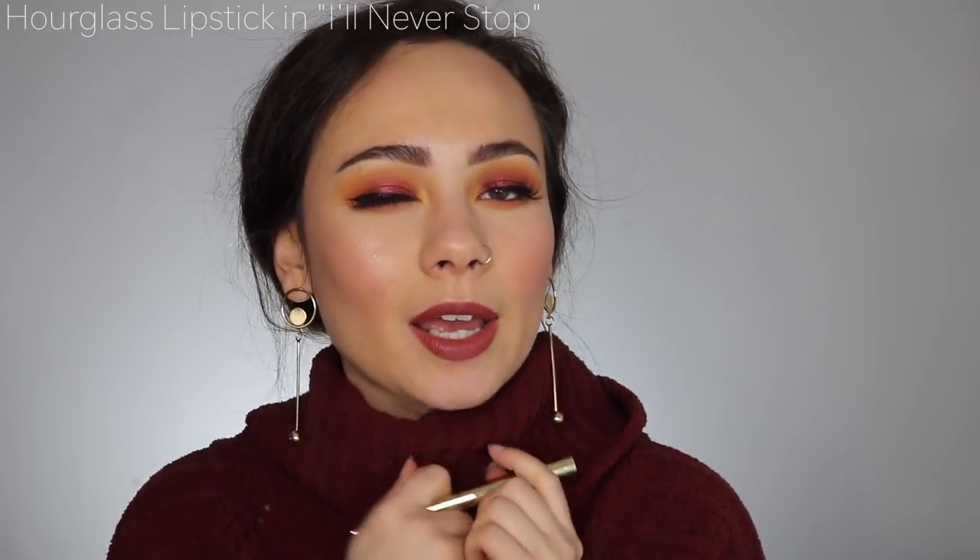Another favorite nude this year is the Hourglass lipstick in the shade I'll Never Stop. It has the funky packaging — you pay extra for it and you don't get a lot of product, which is a total scam. But I legitimately love this nude shade. I would describe it as the perfect nude — so flattering on so many different skin tones. The formula is beautiful, right up there with Charlotte Tilbury's.